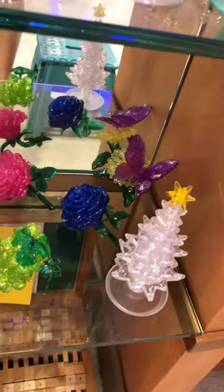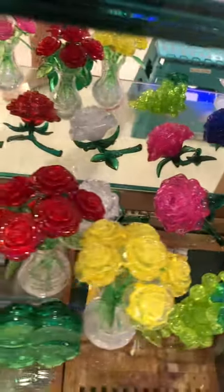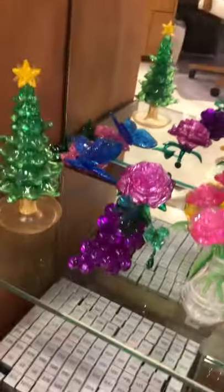Down here we've got the Christmas trees, the butterflies, the flowers and the roses, and both of the grapes in there. Another Christmas tree and blue butterflies falling over — that one is a terrible one to keep standing.